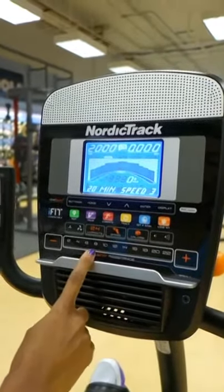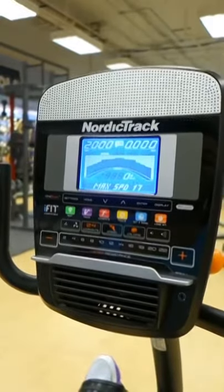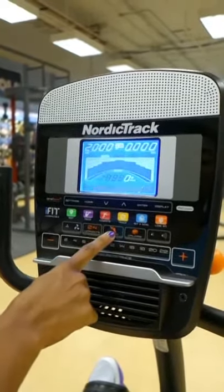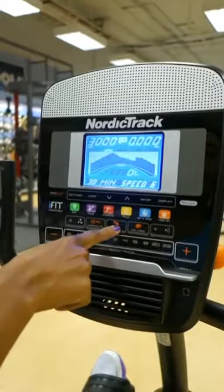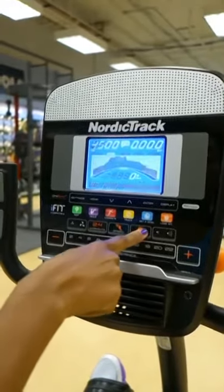One feature I love on the NordicTrack GX 4.7 recumbent cycle is the 24 built-in workouts designed around speed and calorie burning. You can scroll through and choose whichever workout you like — same thing with calories.